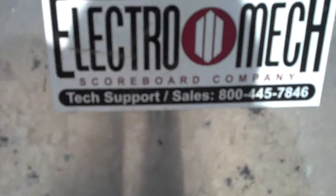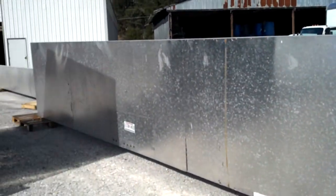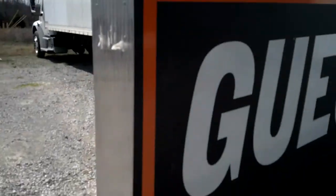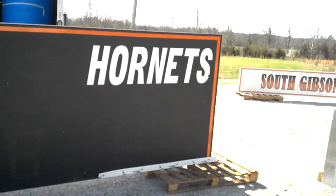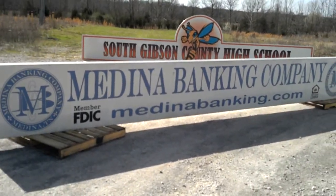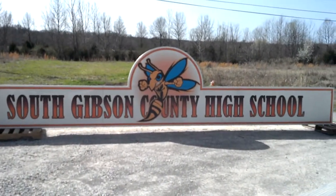As you can see it's an Electromech. There's the back of the scoreboard — it's an Electromech and it's got all your scores, timeouts, everything listed. The advertisement space is at the bottom of the scoreboard, and then you can use the top part to be repainted with your school name.